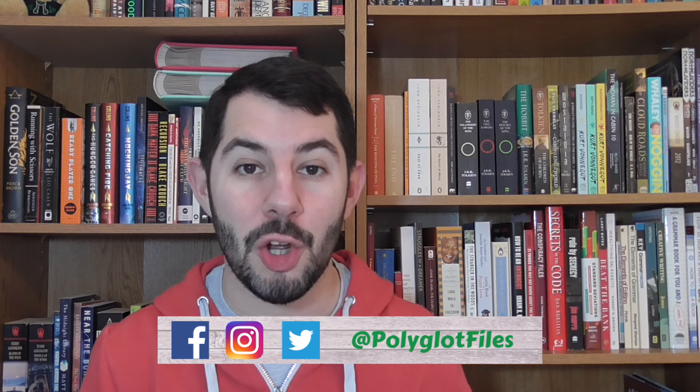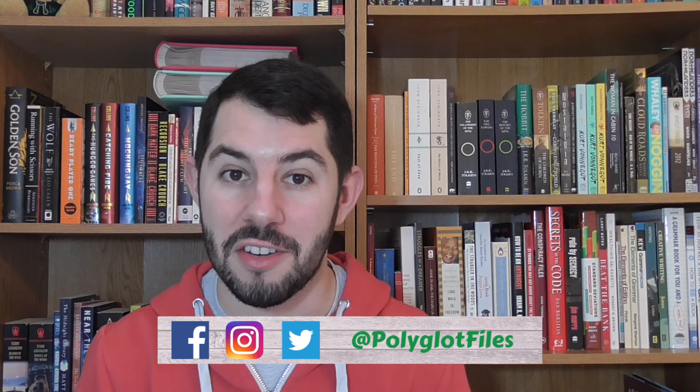Hello! Welcome to The Polyglot Files. My name is Michael and today we're looking at a new way to learn a language with artificial intelligence. You may remember that I did a YouTube short and TikTok recently where I said that AI was going to completely change the way that we learn foreign languages.